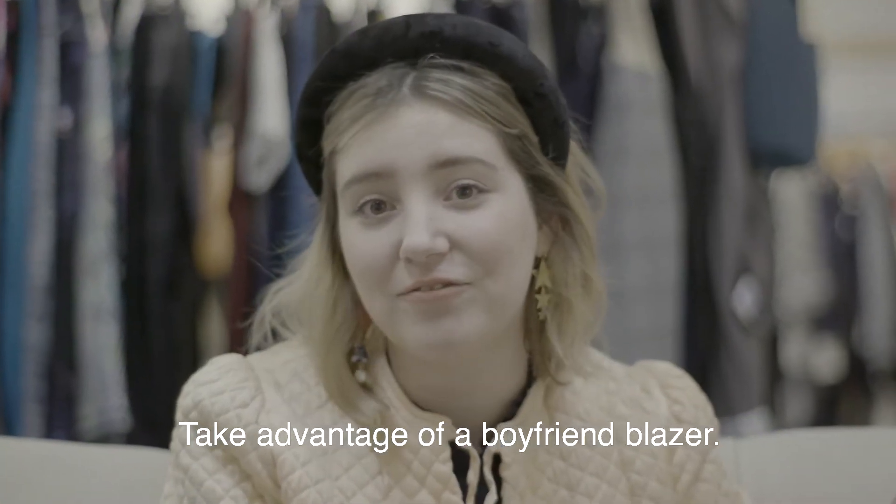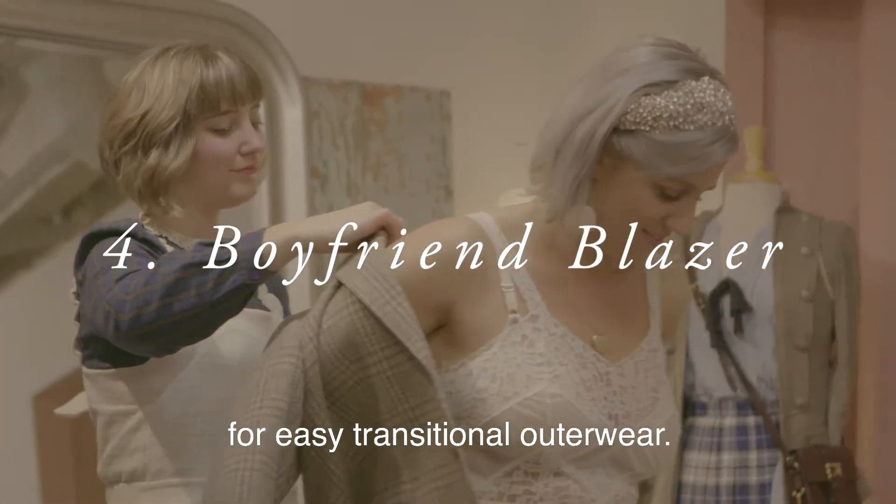Take advantage of a boyfriend blazer. Use it as a lightweight jacket for easy transitional outerwear.